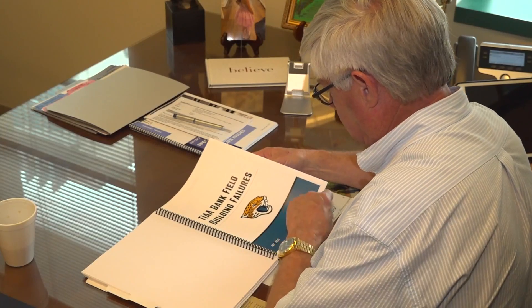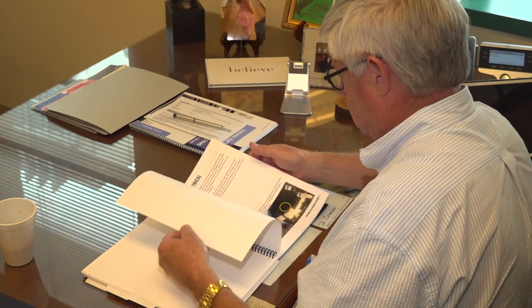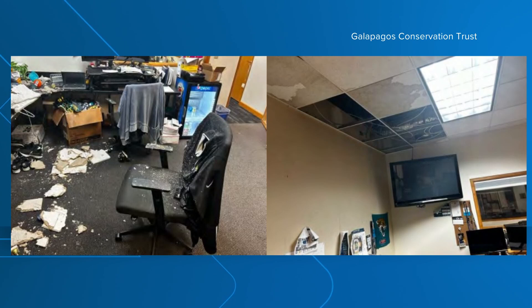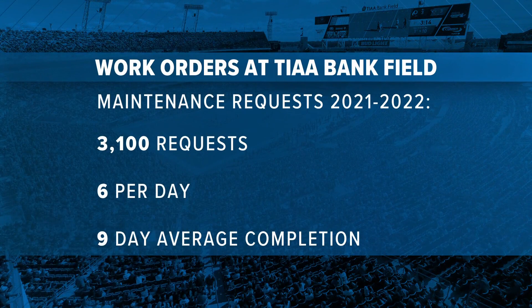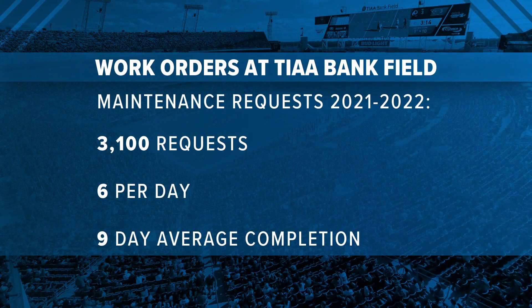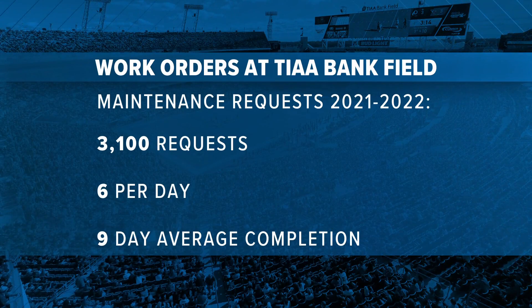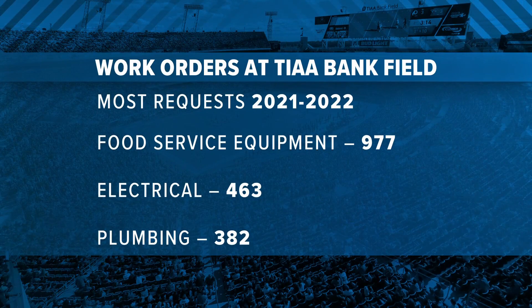They're sharing some of the problems they face in their current stadium. The Jaguars' home, TIAA Bank Field, has building failures that need work — including an office where the ceiling has collapsed. According to a Jaguars report from 2021 to 2022, there were 3,100 requests for maintenance, about six a day. At the top of the list were complaints about food service equipment, electrical systems, and plumbing.